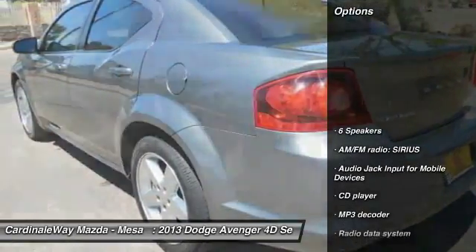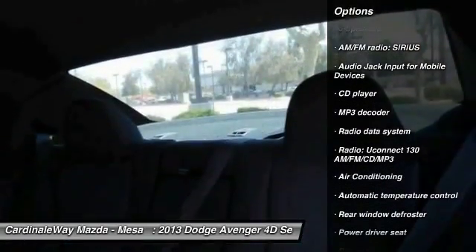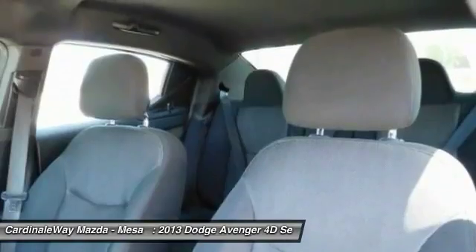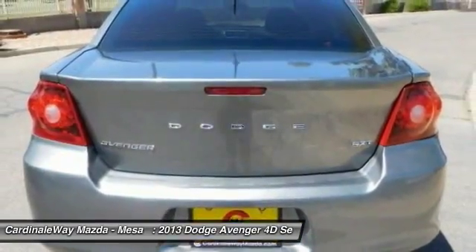Here are some of this vehicle's great options: traction control, dual airbags, power steering, air conditioning, front aluminum wheels, four-wheel disc brakes, center armrest, security system, electronic stability control, fog lights.